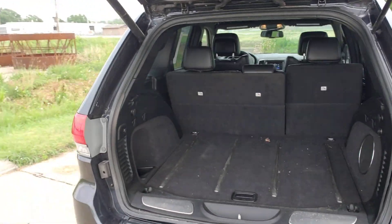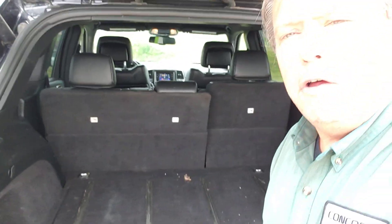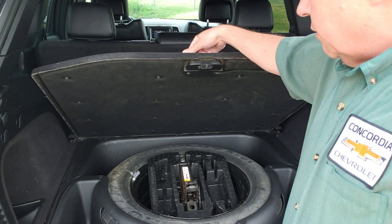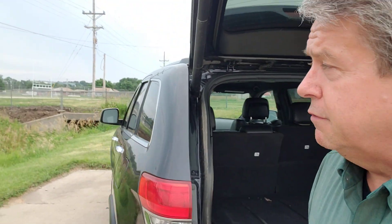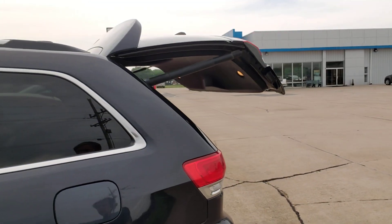We need to vacuum this out — somebody hauled something in here the other day, so our detail crew will get that taken care of. Big old spare tire underneath there. You can close the door with a button right there and down it goes. Pretty looking Jeep.